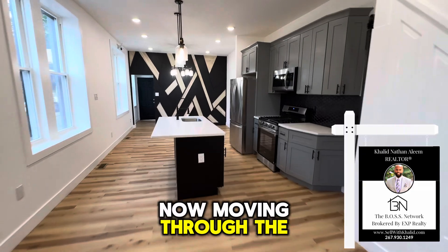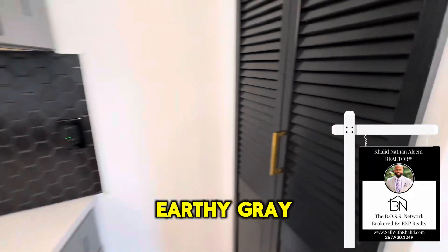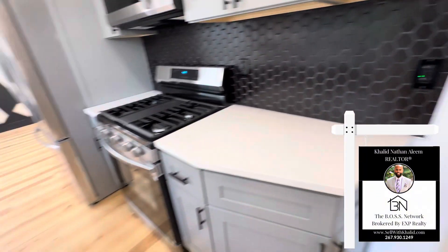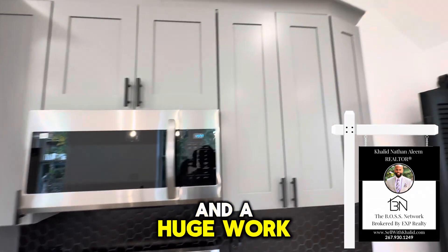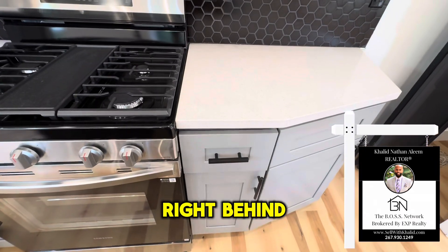Now moving through the open floor plan we come to the kitchen. You have your earthy gray cabinets, small storage space, stainless steel appliances, octagonal backsplash, quartz surfaces, and a huge work island right behind us.